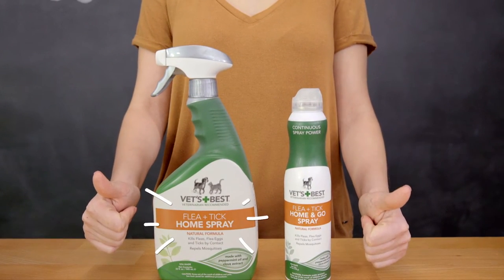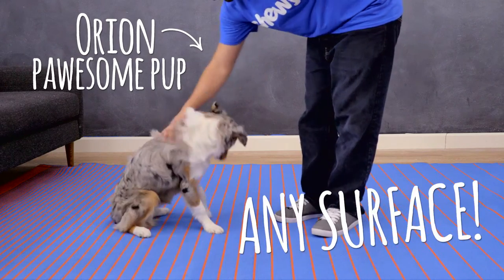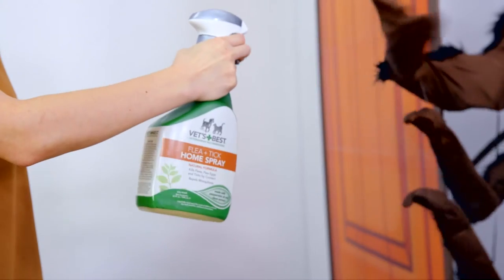Let's start indoors with the flea and tick home and ghost spray. Both of these sprays are safe to use around your house as well as on your pet. You can spray this on nearly any surface, keeping your home clear of unwelcome guests.